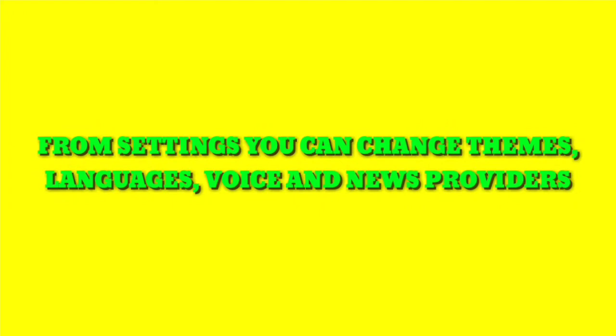From settings you can change themes, languages, voice and news providers.